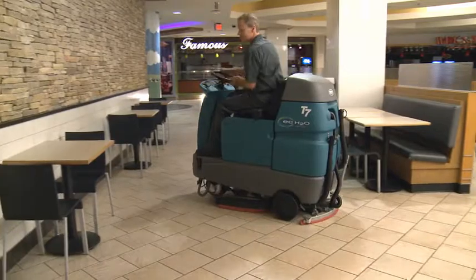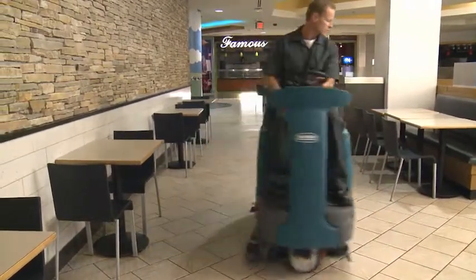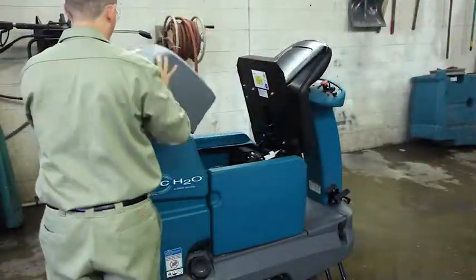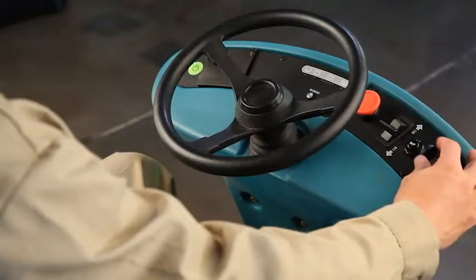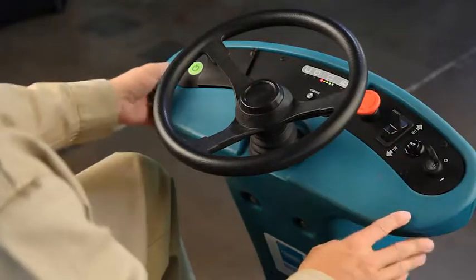Clear sight lines and simple controls let operators focus solely on their cleaning environment. The Parabolic Squeegee provides optimal water recovery, even in 180 degree turns. Reduce mold, bacteria, and odors with easy-to-clean hygienic solution and recovery tanks.